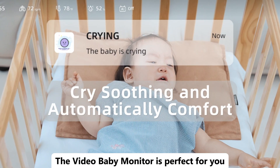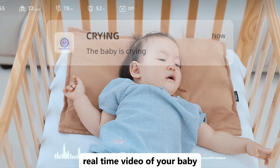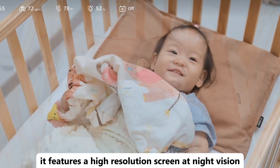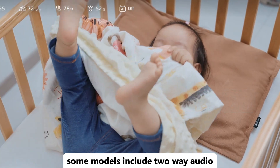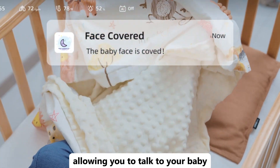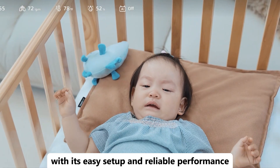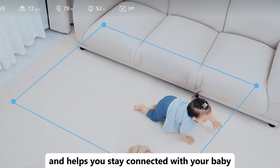Want to keep a close eye on your little one while they sleep? The Video Baby Monitor is perfect for you. This monitor provides clear, real-time video of your baby, so you can see them from anywhere in your home. It features a high-resolution screen and night vision, ensuring you can keep watch even in low light. Some models include two-way audio, allowing you to talk to your baby or soothe them from another room. With its easy setup and reliable performance, the Video Baby Monitor gives you peace of mind and helps you stay connected with your baby at all times.